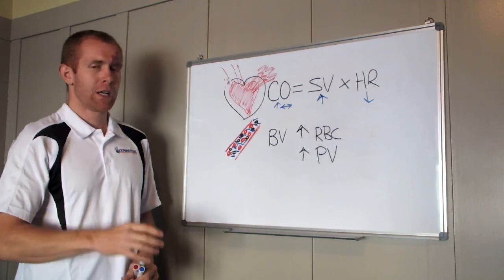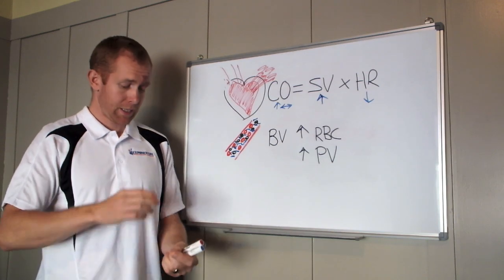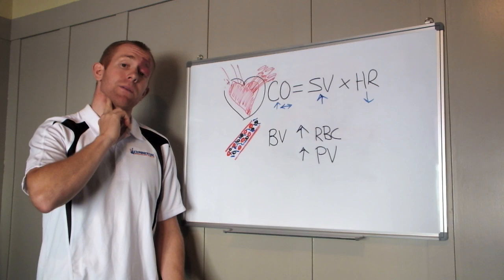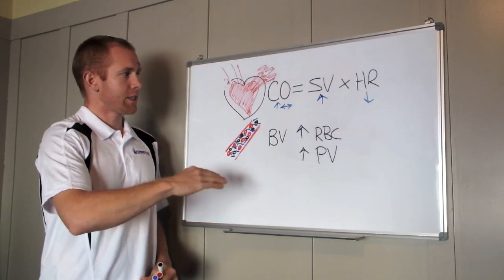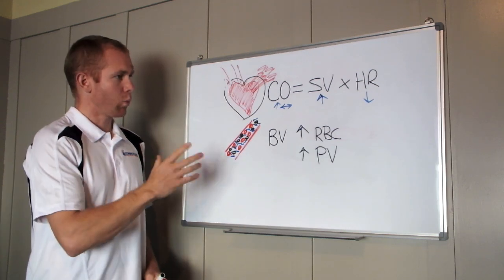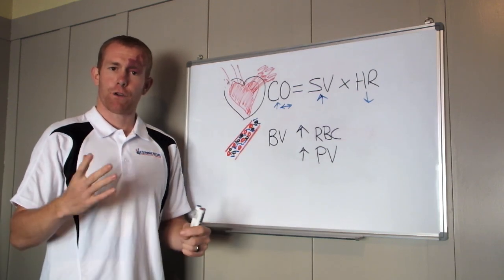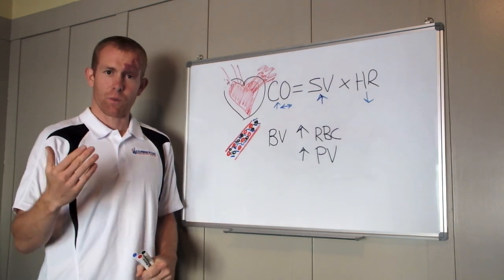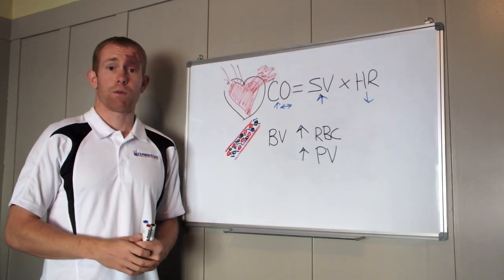So there you have it — those are the key things that change your resting heart rate. If you're waking up in the morning, measure your heart rate via the radial artery, carotid, or just put your heart rate strap on. You'll notice that as you train and become fitter, your resting heart rate will start to decrease through these mechanisms. That's the first Whiteboard Wednesday session — if you've got any questions let me know so we can keep giving you the information you need to improve your performance.